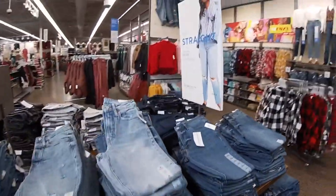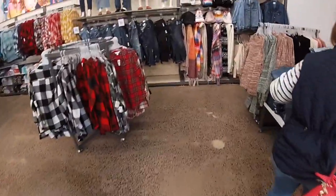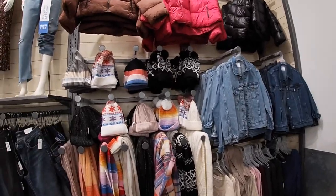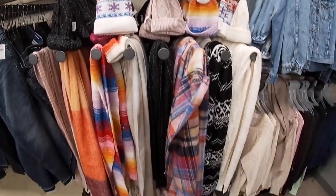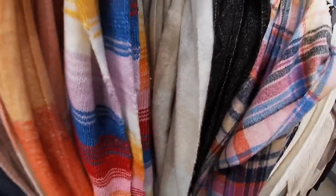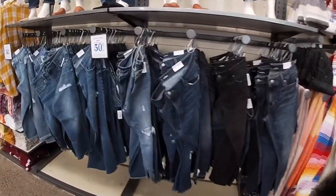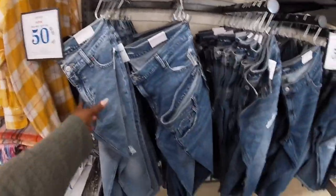Some more basic jeans — oh, 'OG Straight.' They do have some of the puffer jackets — those were $64 — and they do have some hats and scarves. These hats are $13, and the big jumbo scarves are $20. Fashion jeans are 50% off, buy one get one free — which are $44.99.